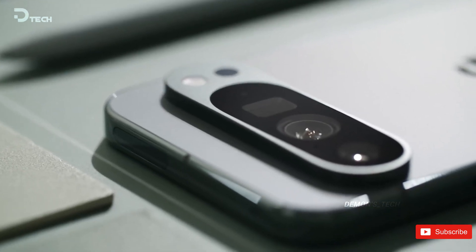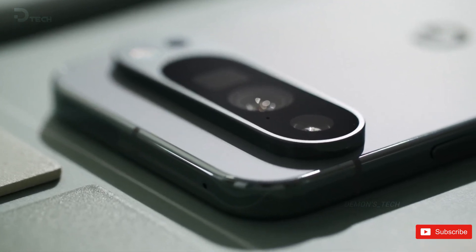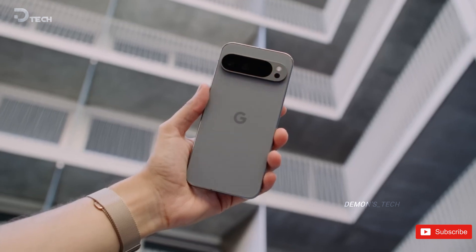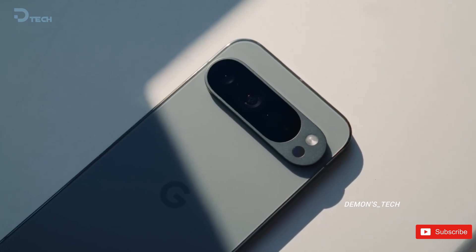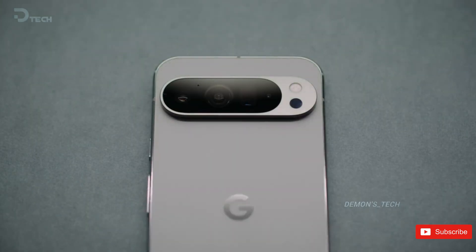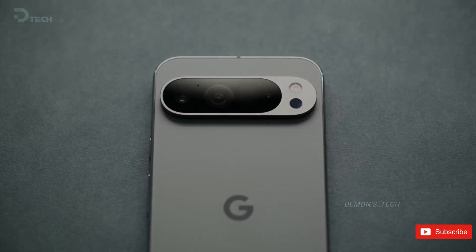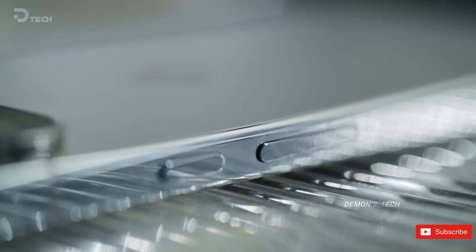If you've been watching the smartphone world, you've probably noticed that most phones today are starting to look a lot alike. The front is basically all screen now, so the real signature move is the back. And that's where Google nailed it with the Pixel 6 — the camera bar. It's become a real identity marker. Without it, the latest Pixel phones could easily be mistaken for rebadged iPhones.